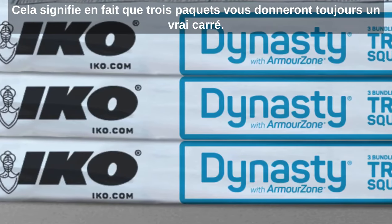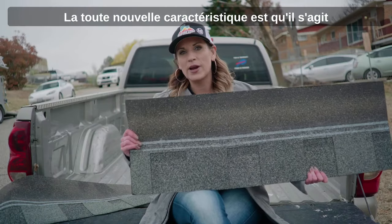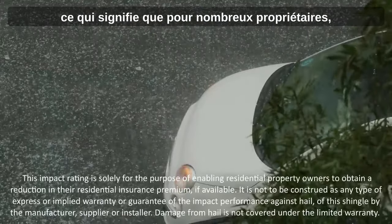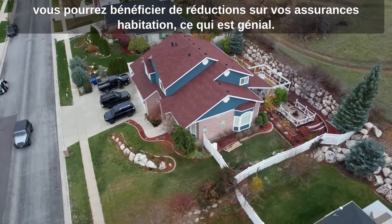That actually means that three bundles is always going to give you a true square. The brand new feature is that it is a Class 3 impact resistant shingle, which means for a lot of homeowners you'll actually qualify for discounts on your homeowners policy, which is awesome.